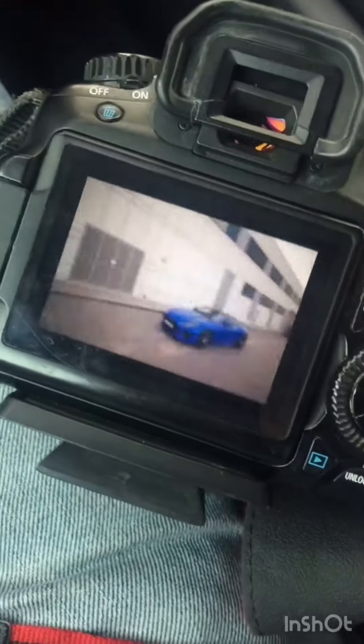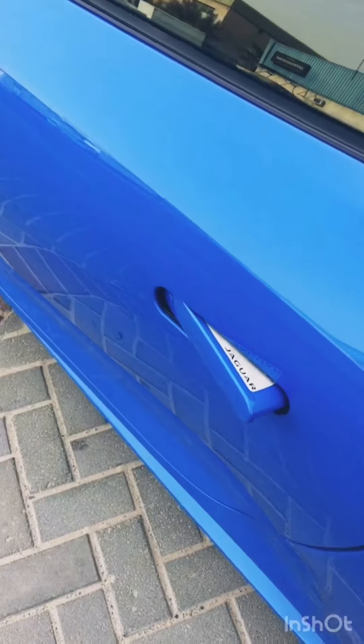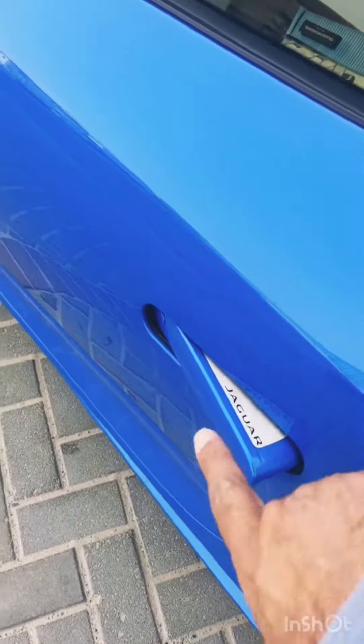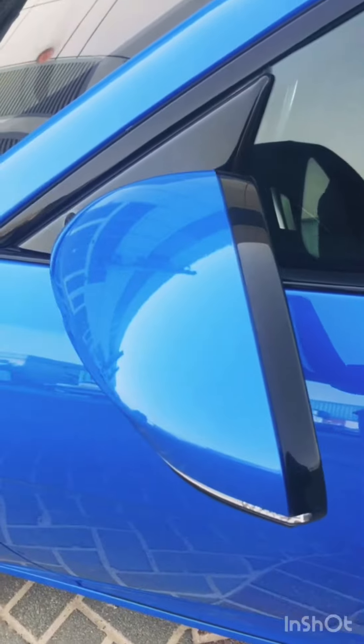I like the sort of plain lines against this really curvy shape. The unexpected problem in photography is you want to have the door handle flush, but with the car on, they keep popping out. The trouble is that if you turn the car off, then that will go in. Yeah, sure.